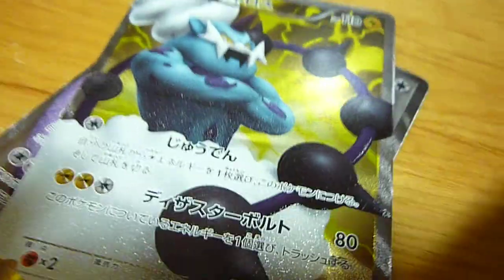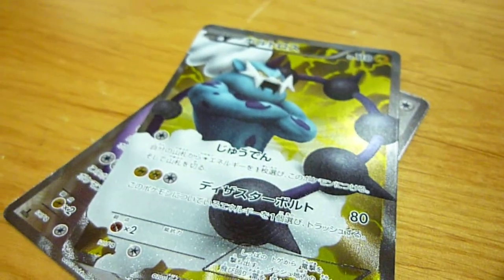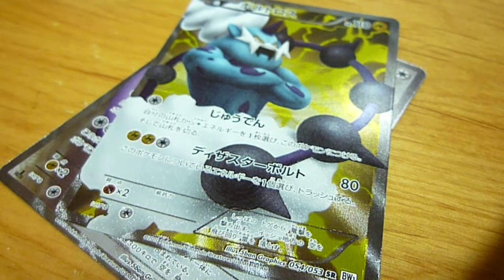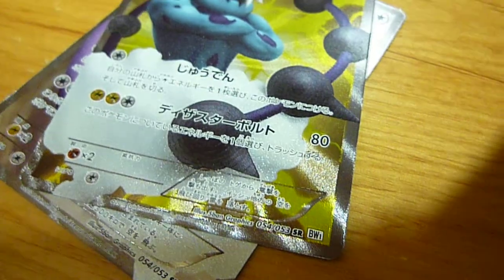As you guys can see, I have the Japanese version, and I'm really looking forward to the Red Collection. I'm sure I'll buy booster boxes and open it for that, so please stay tuned for that.